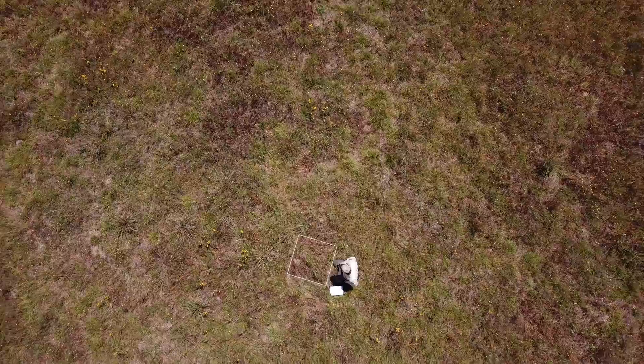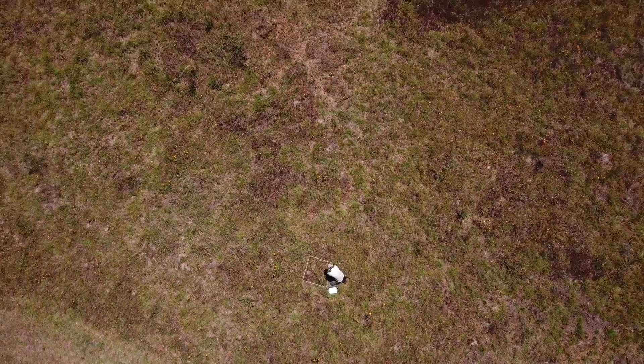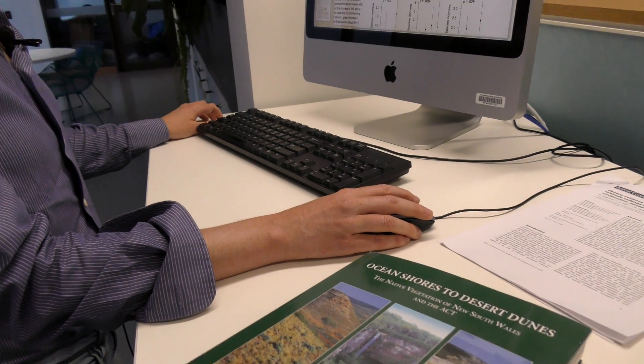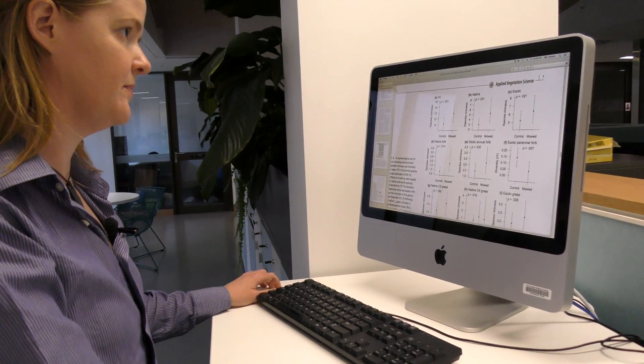The data set resulted in 122 plant species and 60% of these were native. There was a lot of variation in the plant species across the different grasslands around Canberra, and they needed this region-wide data set to determine if the effects they were seeing were due to mowing or just due to chance.